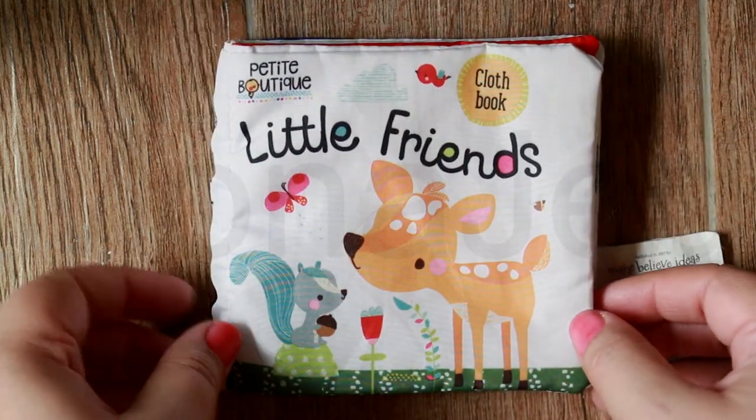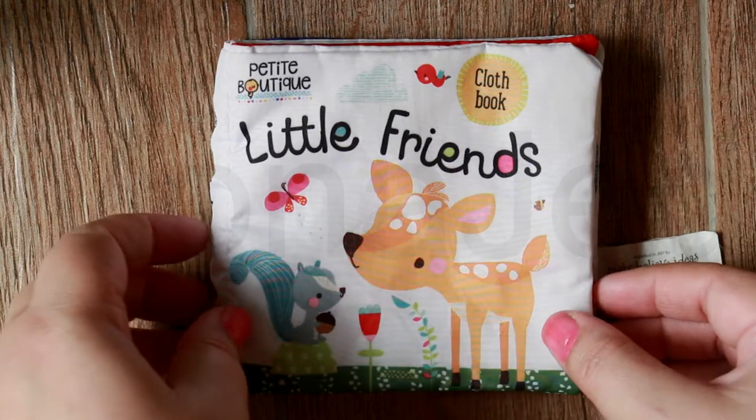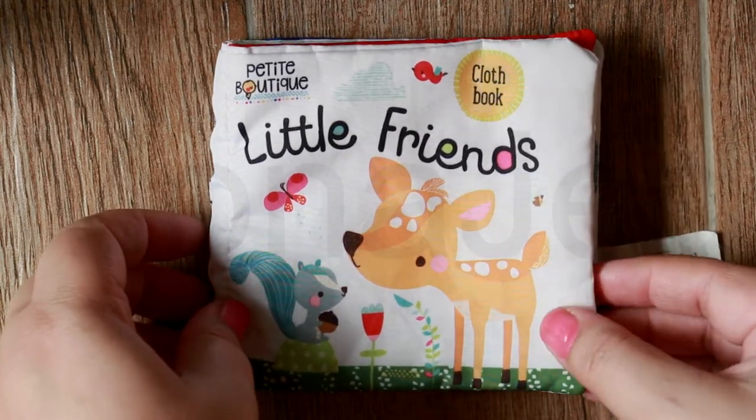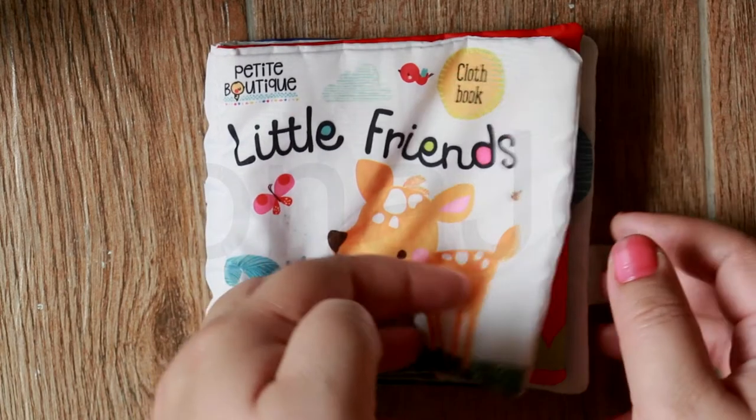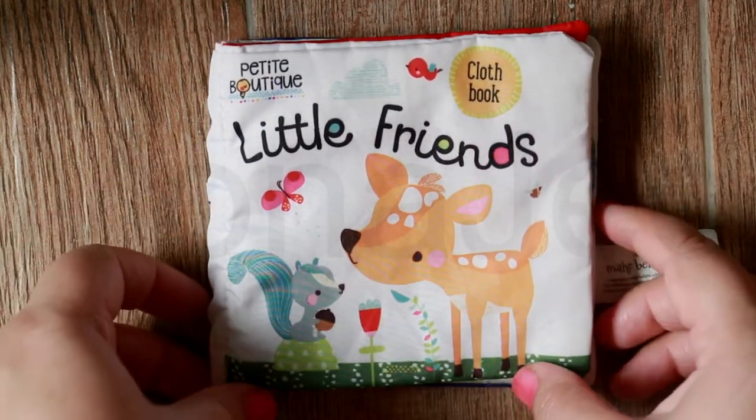This book is very soft because it's made out of cloth, and very easy to wash. You can take it anywhere — in the sandbox, the bathtub. If it gets dirty, you can easily clean it up.